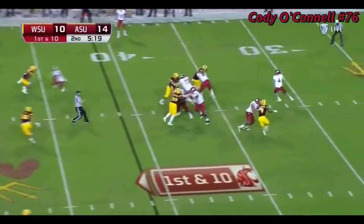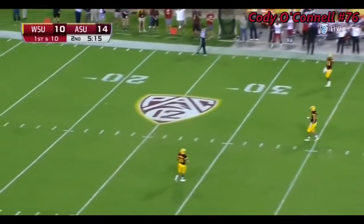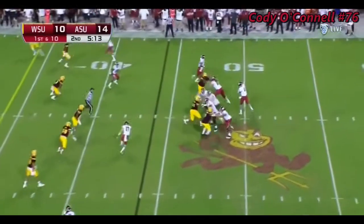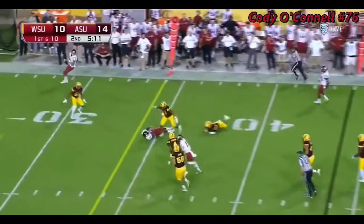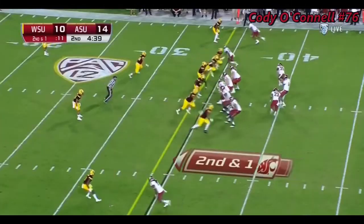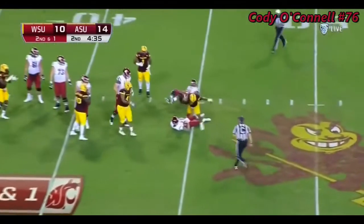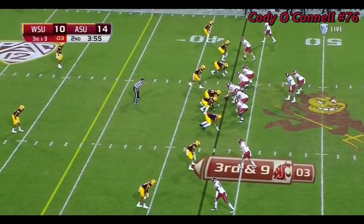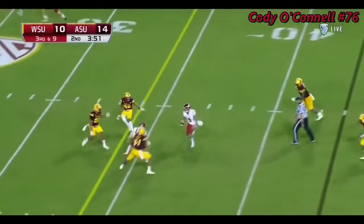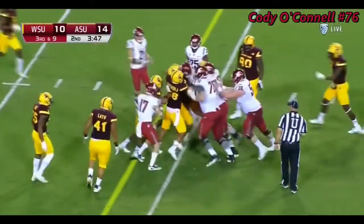Jamal Morrow in as running back. Falk over the middle — receiver is tripped up. There's pass interference, and then there's obvious pass interference — not just the distance that he's down the field. On homecoming night in Tempe, Falk is sacked. Falk with the slant — it's complete to Gabe Marks, dragging Marcus Ball with him for a first down.